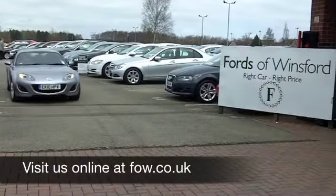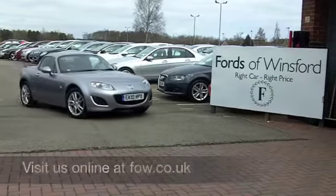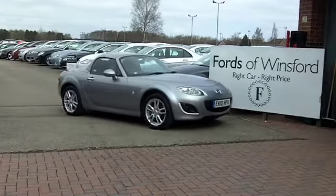If you want to part-ex your existing car, or if you'd like to arrange finance, no problem. Ring and reserve at Fords of Winsford.